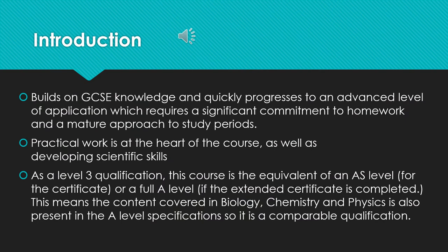A little introduction on this slide. A lot of this information in the first bullet point is the case for a lot of A-level subjects. GCSE knowledge is built upon and there is a quick progression to a more advanced level of learning and application. Students at A-level are expected to show real commitment in their lessons, their homework, and also in their study periods. Specifically with applied science, and something that appeals to a lot of students, is that practical work is at the heart of the course. The course also allows the development of scientific skills which can be addressed through the three sciences and applied to a range of situations, which going forward can be really useful for the world of work.